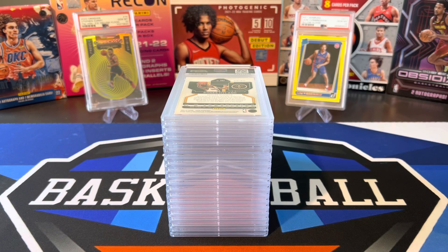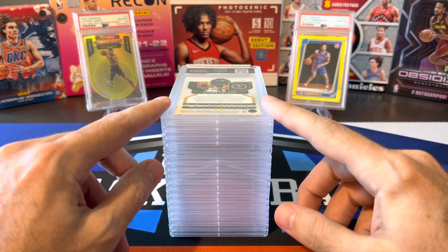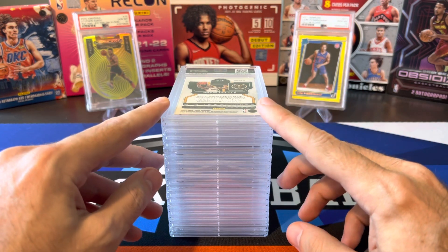What's going on ballers? Thanks so much for tuning in again and welcome back to another Big J Basketball box break video. Today we are not breaking any boxes because we have an 18-card PSA order that just came back.